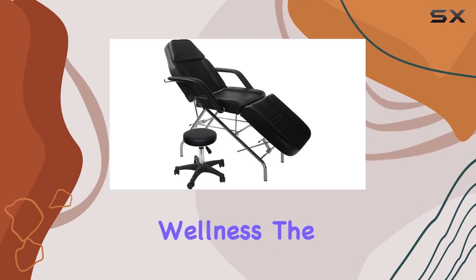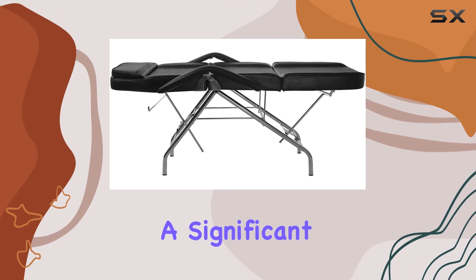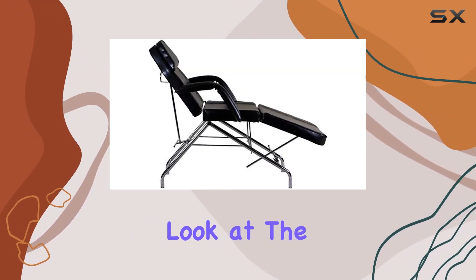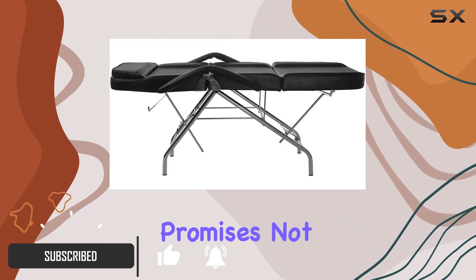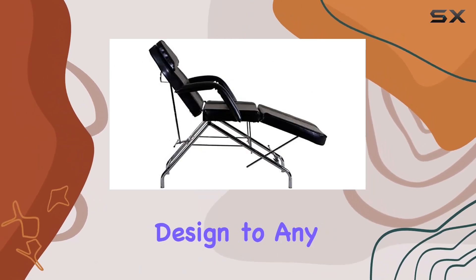In the world of beauty and wellness, the comfort of your clients is paramount, and the equipment you choose plays a significant role in their overall experience. Today, we're taking a closer look at the basic facial chair with free stool from Skynect, a piece that promises not just to elevate the comfort level but also to add a touch of sleek, modern design to any space.